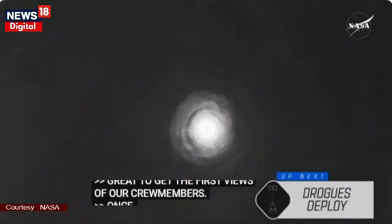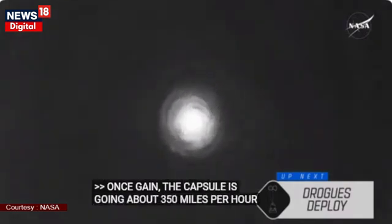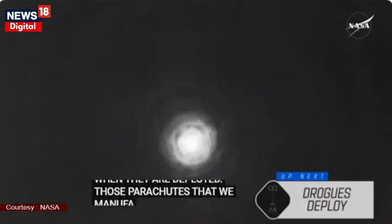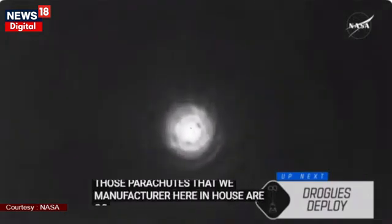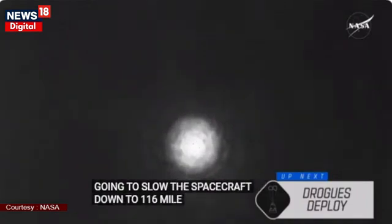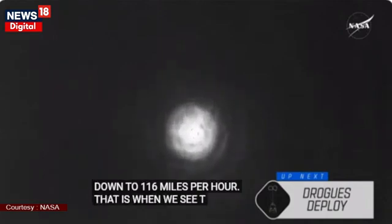Dragon's safe landing is on the world's perspective. The drogue parachutes that we made in fact here in house are going to slow the spacecraft down to 119 miles per hour. And that is when we will see the main parachutes deploy, and that occurs about 6,000 feet above the ocean's surface.